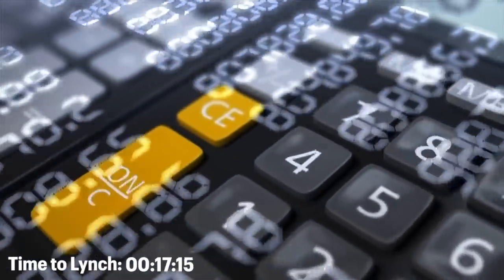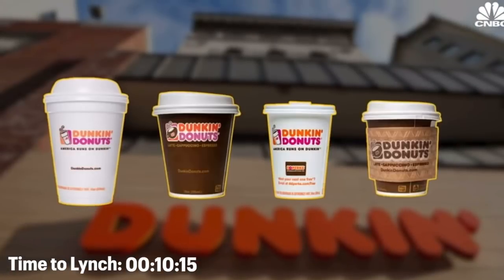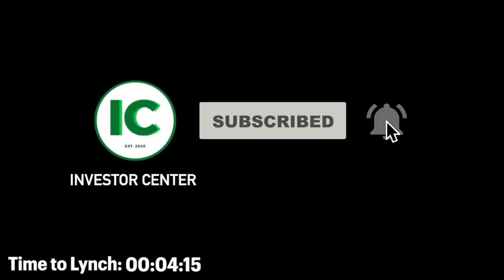In this video, we're going to listen to Lynch describe how he finds stocks with 10x return potential and then examine how he used that framework to make one of the best investments of all time, Dunkin' Donuts. Make sure to like this video and subscribe to the channel because it is my goal to make you a better investor by studying the world's greatest investors.